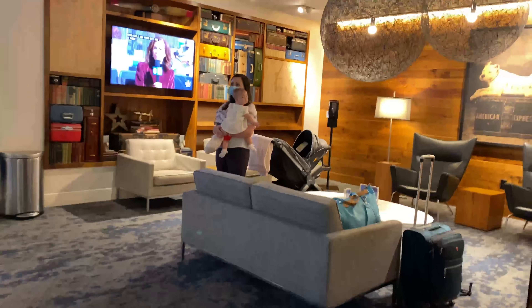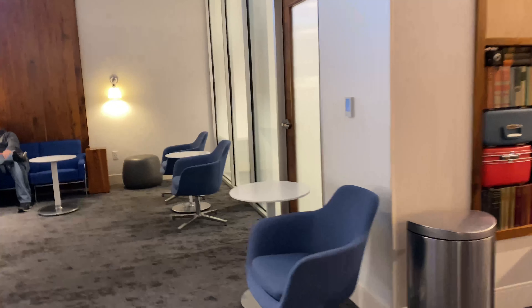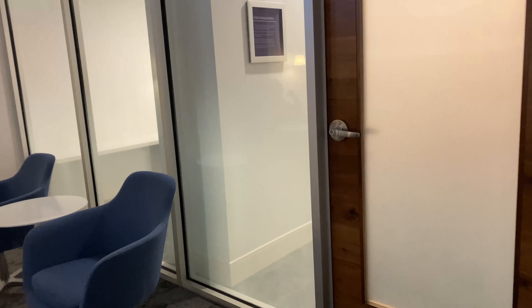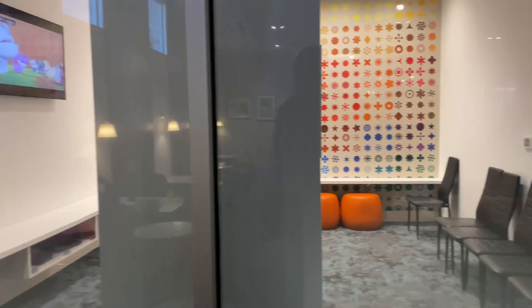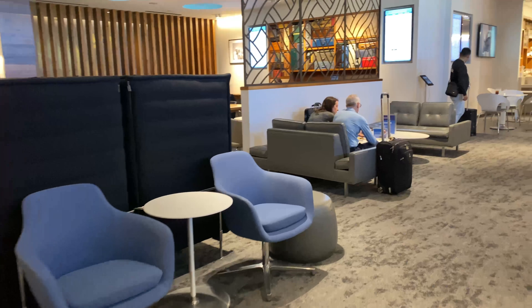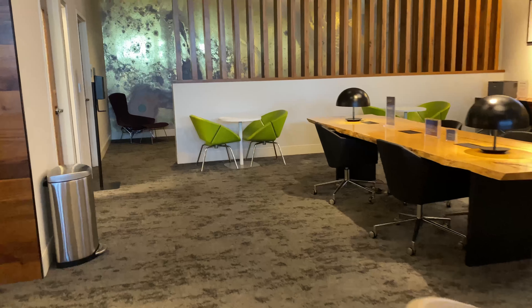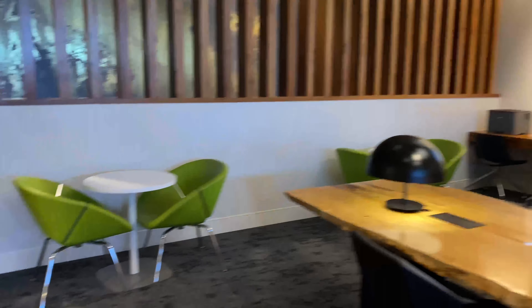A couple of things off the bat with this one, especially comparatively to my last review of the brand new Denver Centurion Lounge — this lounge is very small in comparison. Not that it was crowded today, which was Super Bowl Sunday, but you can definitely see the difference in size. You'll cover ground quickly in this lounge.